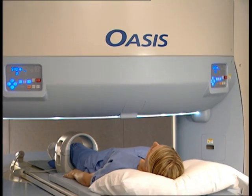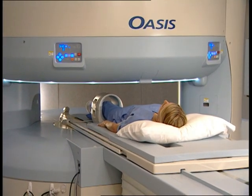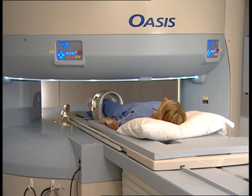Patients even fall asleep during the exam. You'll hear a knocking sound — this only means the magnet is at work collecting images.